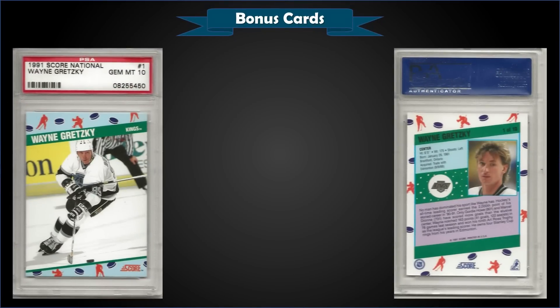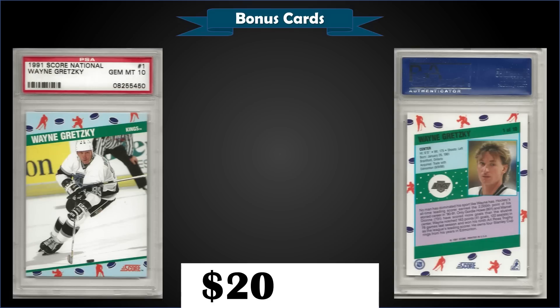From 1991 Score The National, we have a Wayne Gretzky graded Gem Mint PSA 10. This card sold at auction for $202.51. In the Gem Mint slab it has a low pop of only 16.